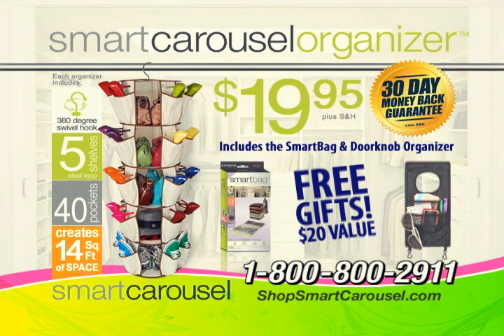Call 1-800-800-2911. That's 1-800-800-2911. Call now!